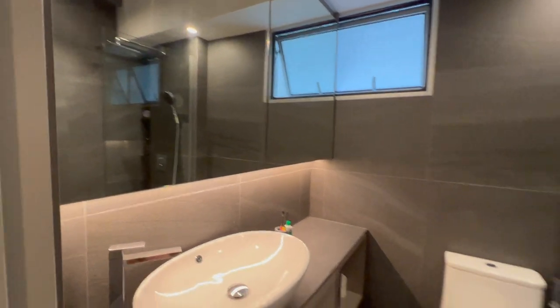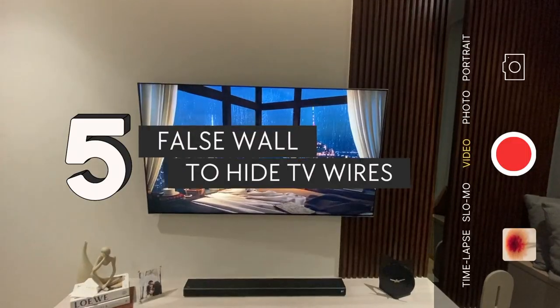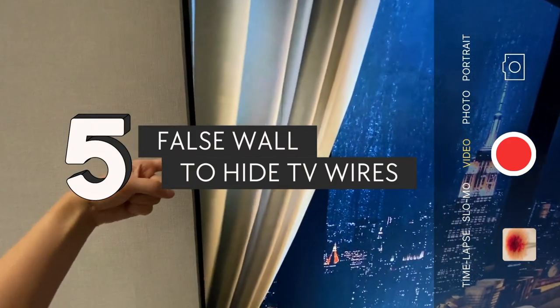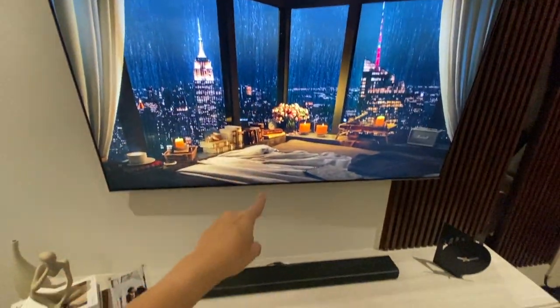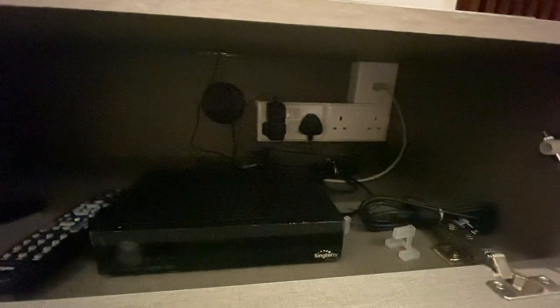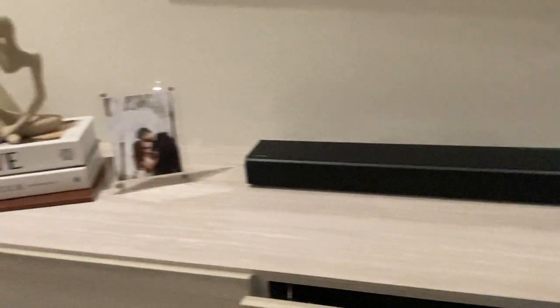Then we have the false walls to hide those ugly TV wires. How it works is there is a hole behind the TV where they drop the TV wires, and then these wires are accessible via the TV console below. You can see that black wire hole cover — that's where they pull out those wires. We think this is really a small detail that makes a huge difference.